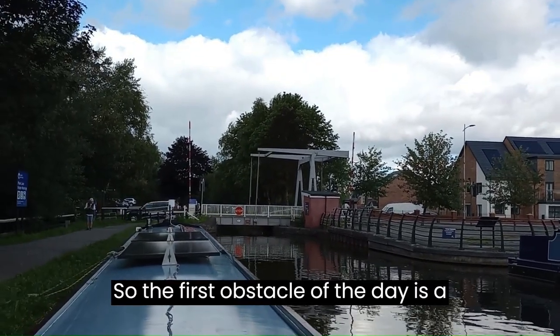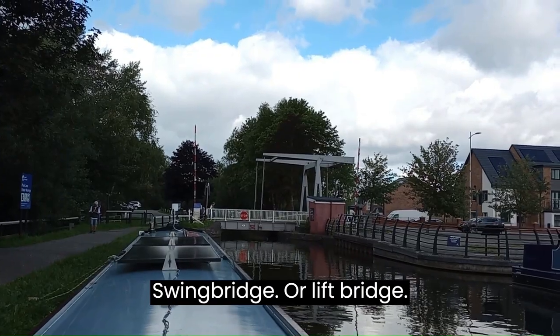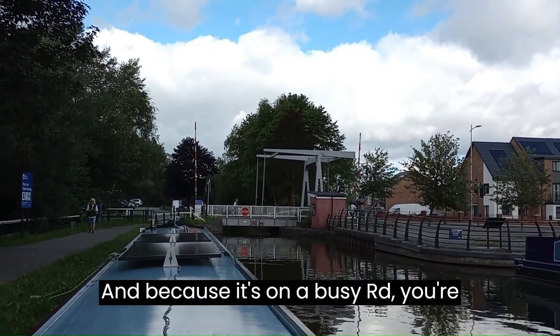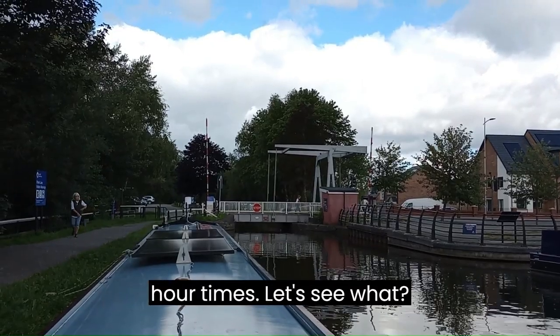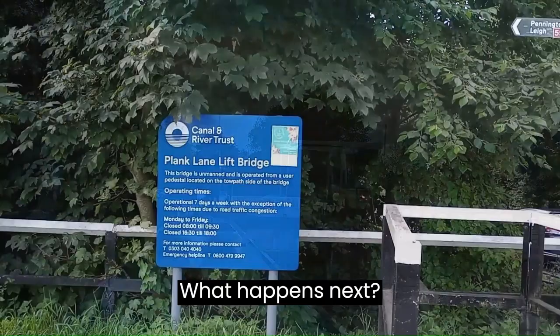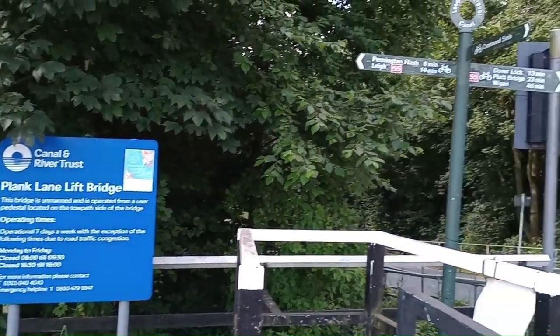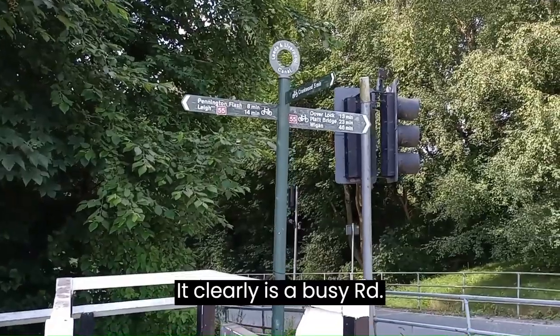So the first obstacle of the day is a swing bridge, or a lift bridge. Because it's on a busy road, you're only allowed to operate it out of peak hour times. Let's see what happens next. It clearly is a busy road.